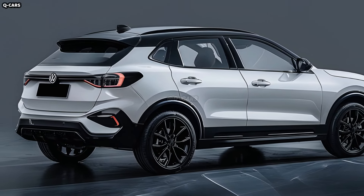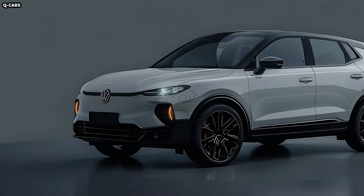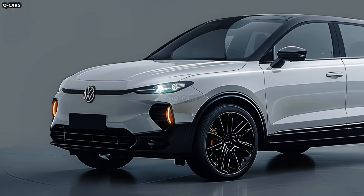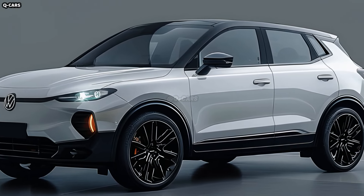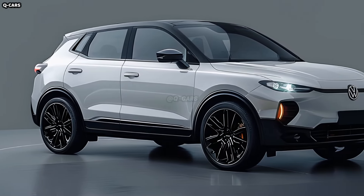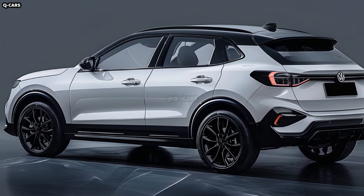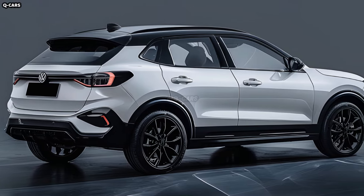If performance is important, the T-Roc might be quick and effective. The goal of Volkswagen's engine choices is to improve fuel economy without compromising performance, with an emphasis on practicality and compromise. The crossover may use cutting-edge suspension technology for a responsive and comfortable ride. The T-Roc will prioritize safety, with Volkswagen's cutting-edge driver assistance systems including adaptive cruise control, lane-keeping assistance and autonomous emergency braking.